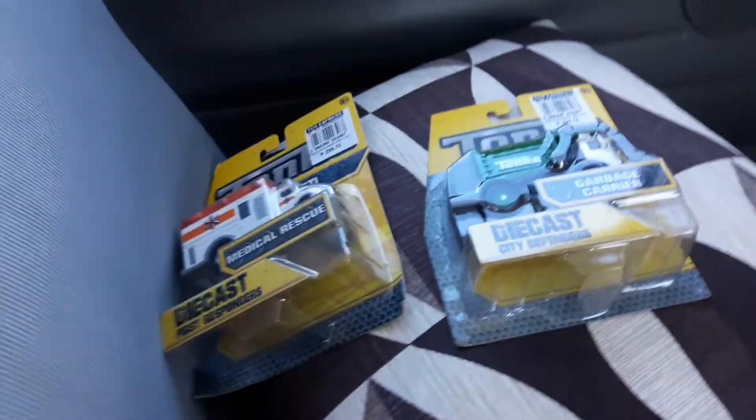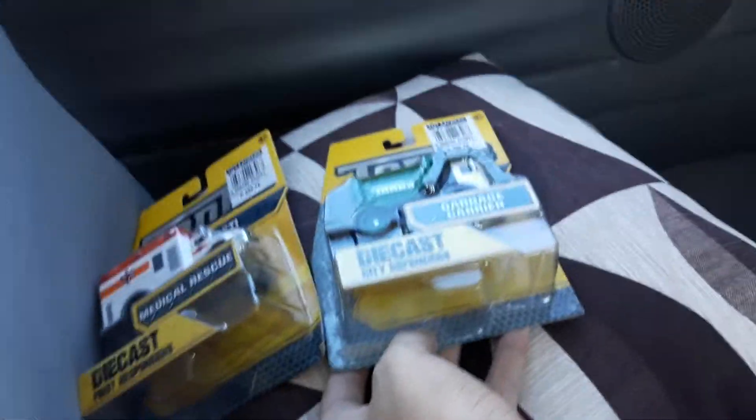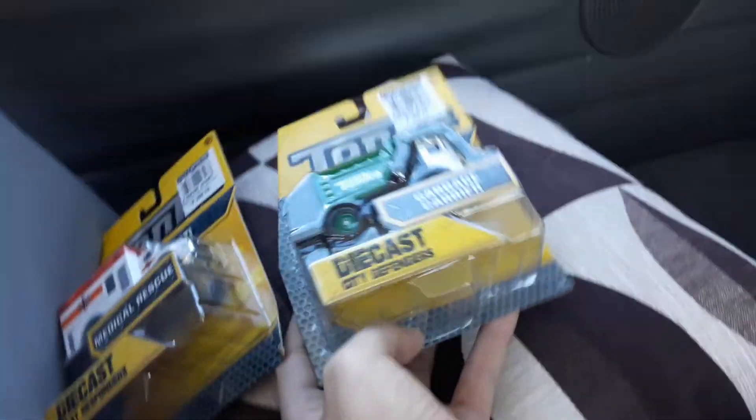This is the Pixar Cars Lover again, so today I'll be reviewing Tonka again. Tonka Metal — I mean, Tonka built the last.